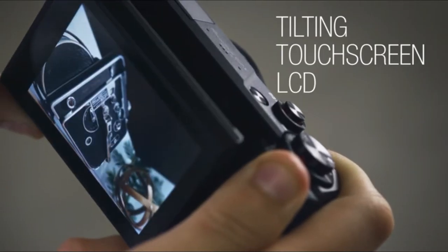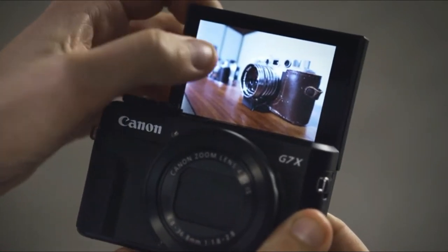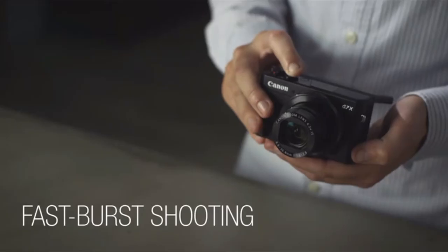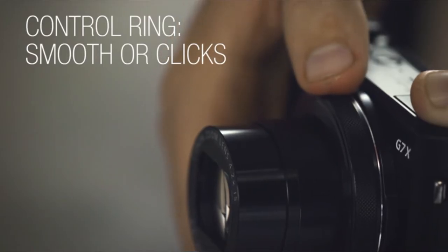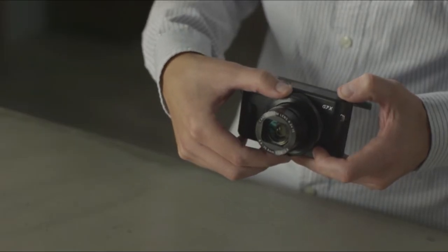The tilting touchscreen LCD makes it easy to set up and take your shots from any angle, making it ideal for selfies or street photography. The image quality, especially color rendition, is excellent on the G7X II. Its fast burst shooting enables you to capture the action, the grip is comfortable in the hand, and the control ring around the lens can be set to smooth or clicky, making it useful for both photo and video shooting.